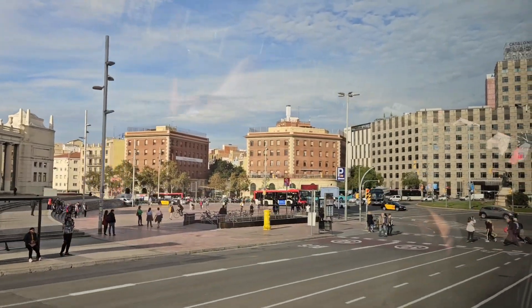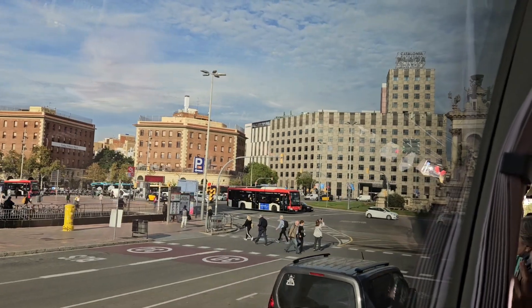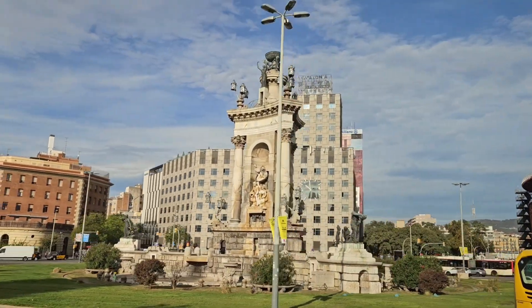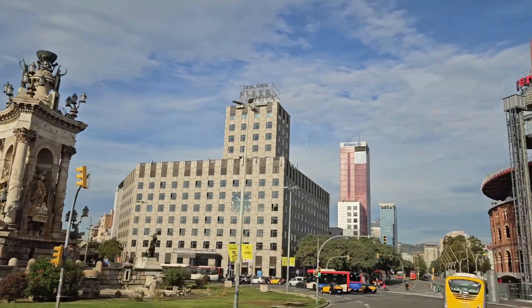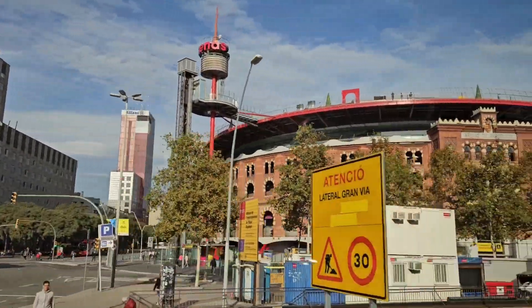The grey building is the Catalonia Hotel. As we drive partially around the Plaza of Spain, we see more of the Catalonia Hotel before passing by the Arenas de Barcelona Shopping Mall.